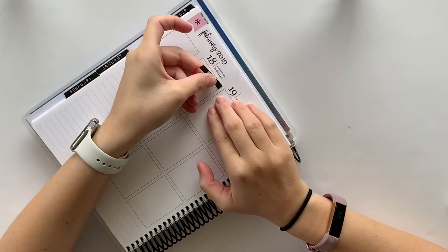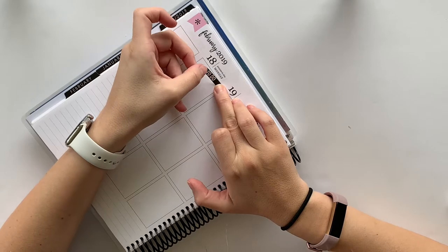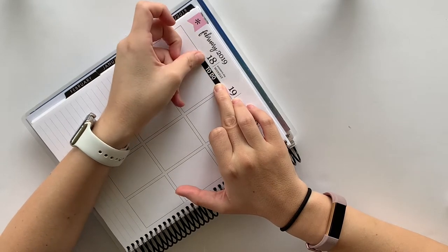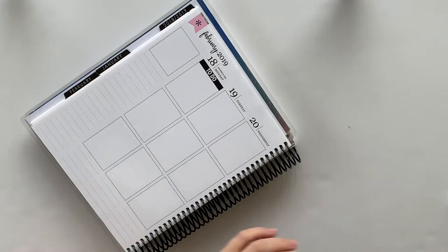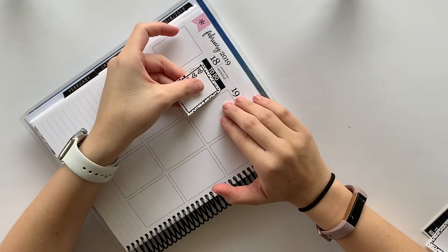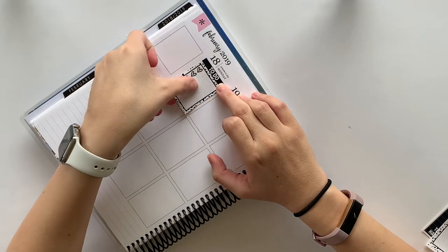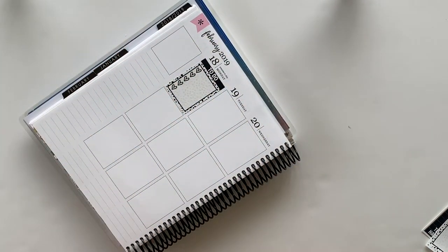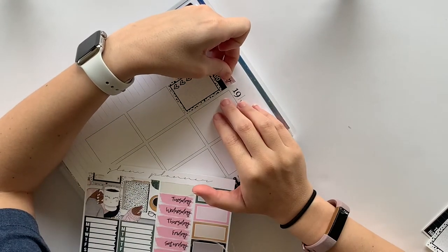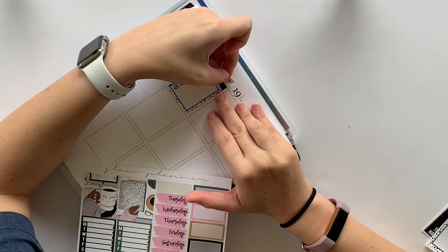One thing I like about Glam Planner spreads is that all of her checkboxes and headers are all the same color. Unlike Scrawl Prints Co, who I used last week, I don't have to worry about staggering them, which is super nice. Because of that, the plan with me is going to go a bit faster, and I'm also not as concerned with this week being perfect because of all the sentimental reasons with that previous kit.